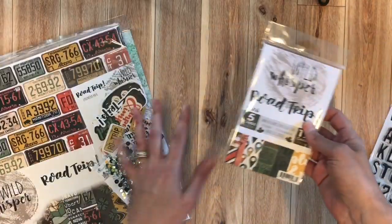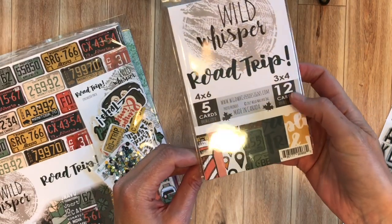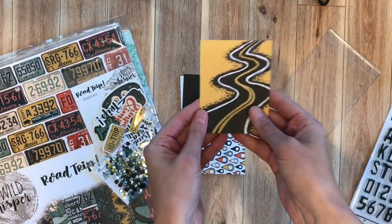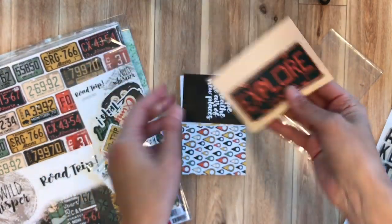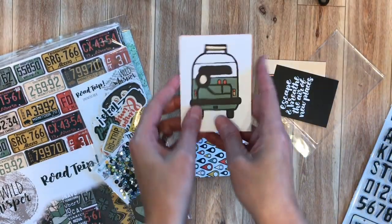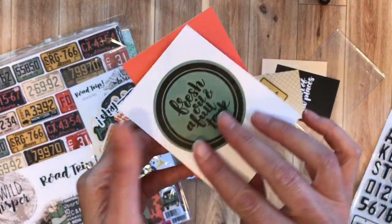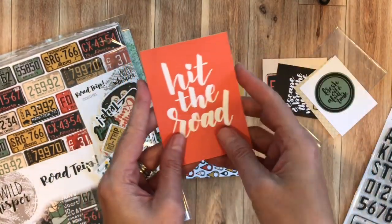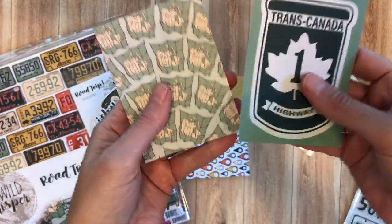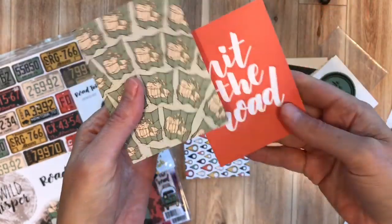This is the Road Trip card pack. There are five cards that are double-sided and four by six, and then twelve three by four cards that are also double-sided. These are great cards for any road trips or outdoor activities — really fun for camping and lots of summer adventures. They're definitely not just Canadian. If you hadn't traveled to Canada and didn't want to use a Canada-themed card, you could definitely use the other side of the card.